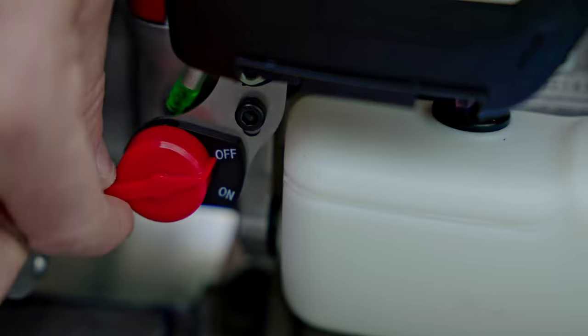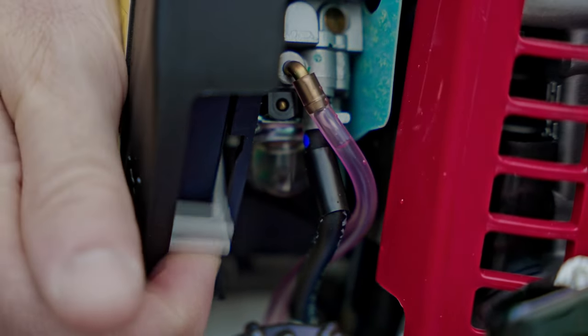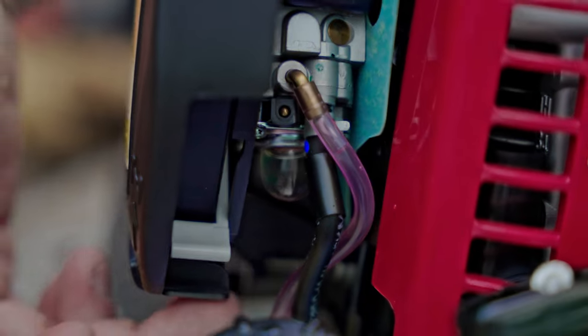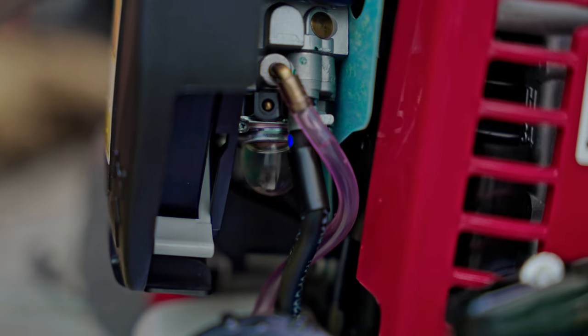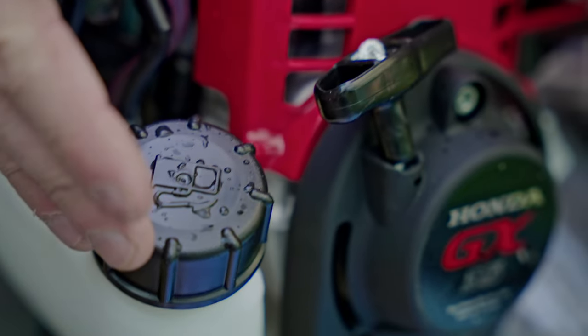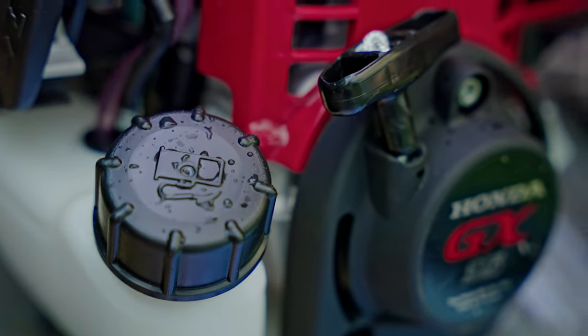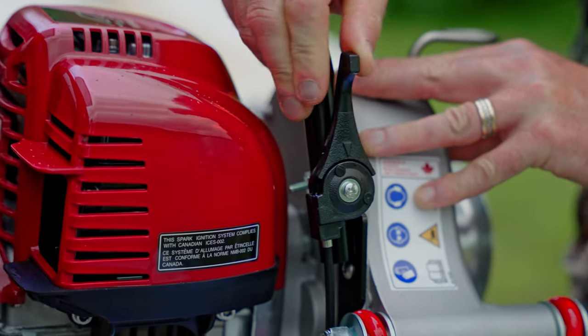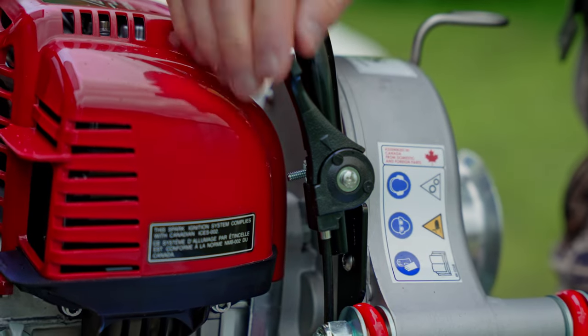To give you a quick breakdown on how to get it up and running: we have our on/off switch on the side, and our choke — up is choke on, down is the run position. We also have a little primer bulb underneath; ours is already primed but you'd want to press that once or twice to get it going. We have our fuel — this is a four-stroke motor so you just need regular unmixed gas. We have our pull cord to start on the side, then our throttle to control how much gas goes in to run the motor.